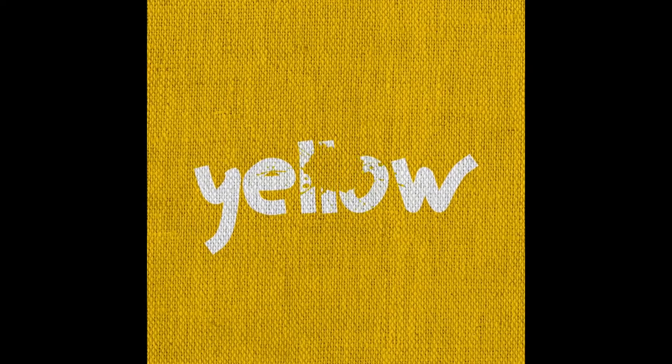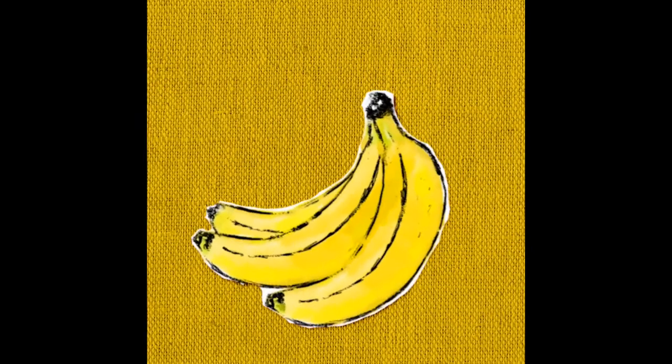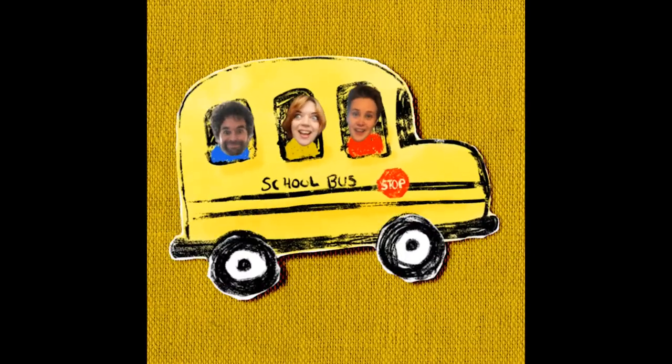Let's sing about yellow. My favorite color is yellow like the sun, like bananas, like the school bus that drives everyone.